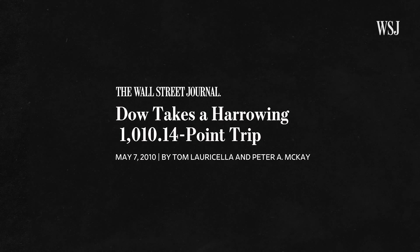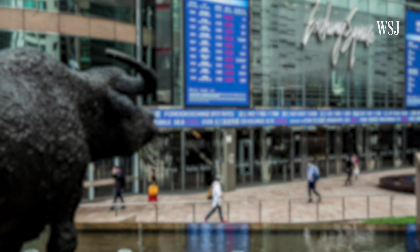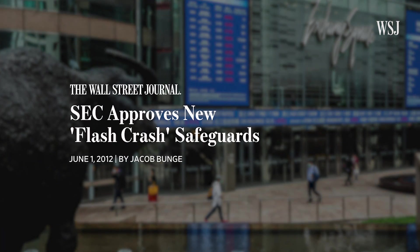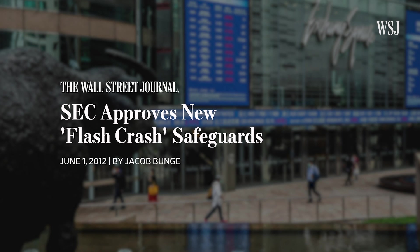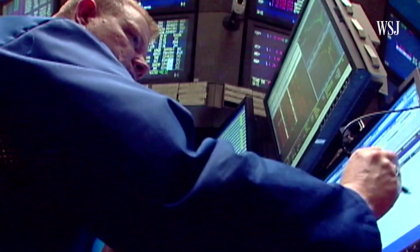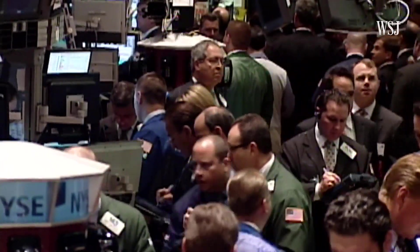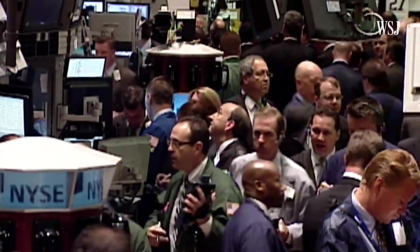On May 6th, 2010, the flash crash happened. This was a very strange event where the Dow Jones Industrial Average fell nearly 1,000 points — around 9.2% at the time — and then bounced back just as quickly, for reasons that are still a matter of debate. In response, the SEC changed the percentage move required for a circuit breaker to trigger from 10% to 7%, and also switched the index from the Dow Jones Industrial Average to the S&P 500.